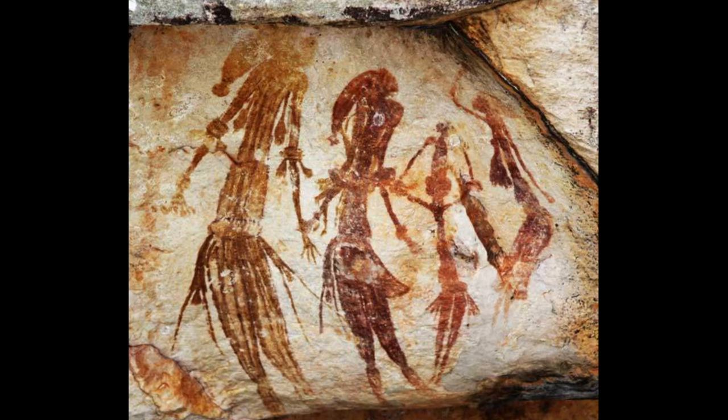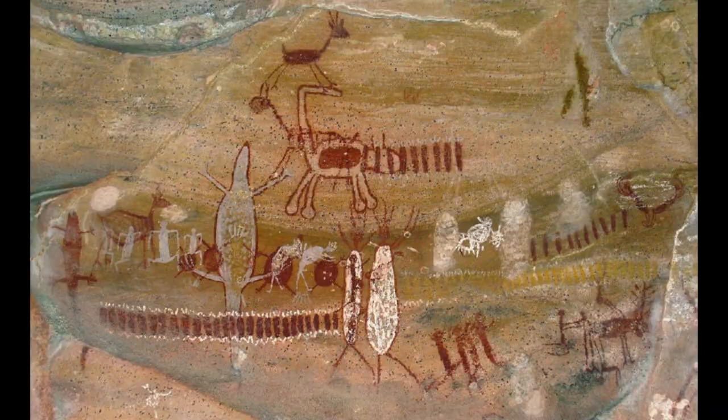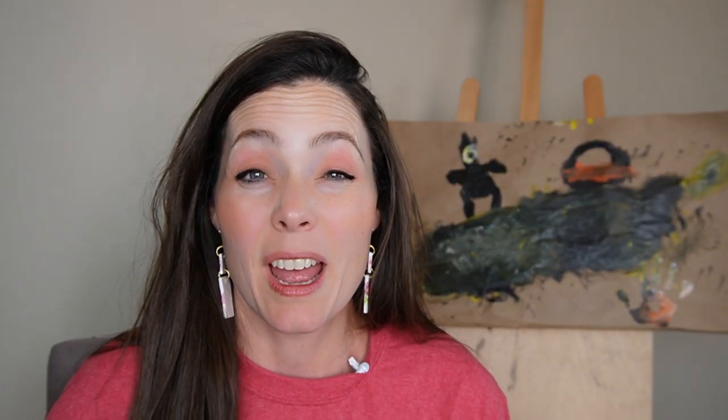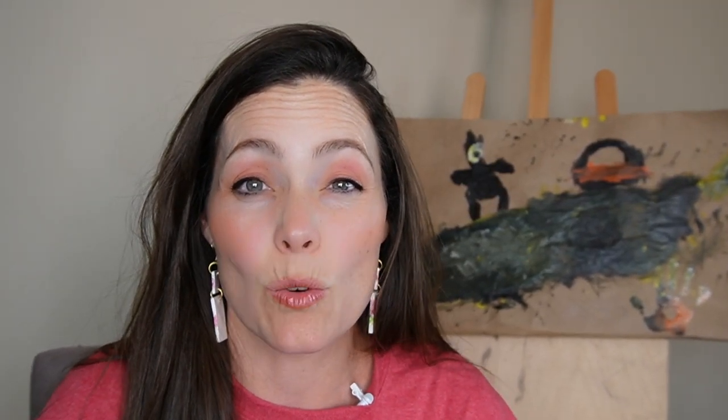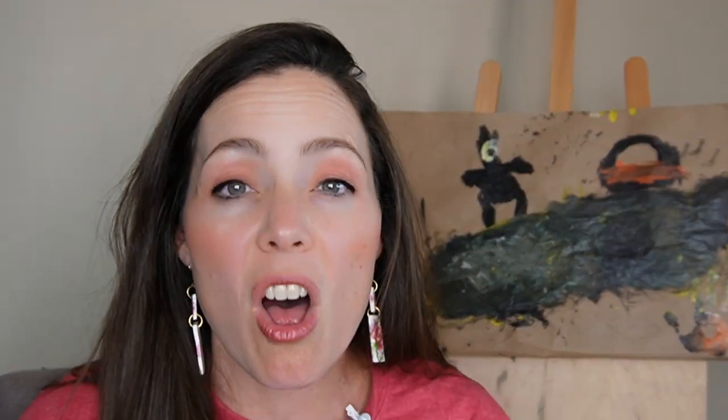Sometimes they painted people. They also depicted other abstract signs and designs. Because it was so long ago, really everything is just a guess as to why they drew those on their cave ceilings and cave walls.